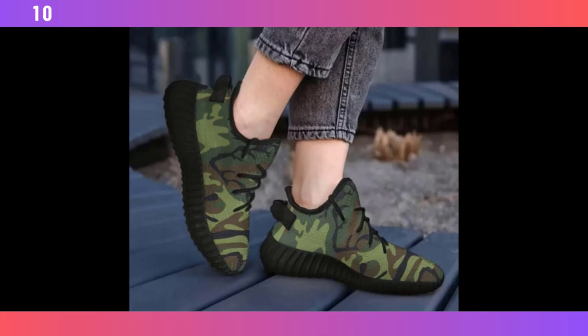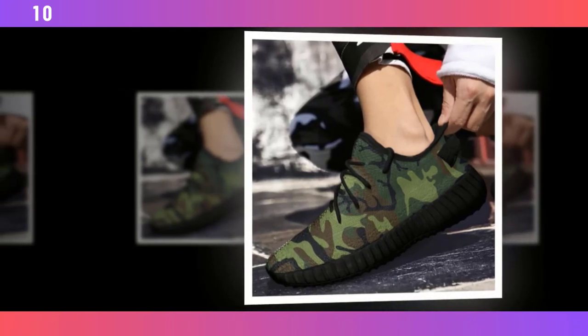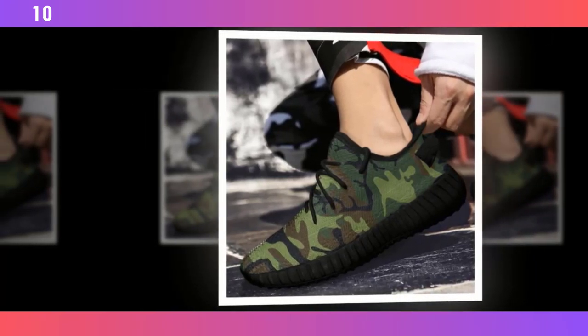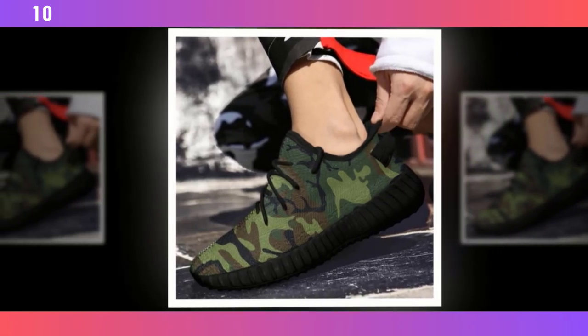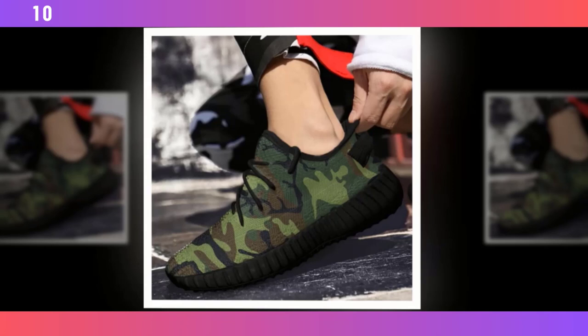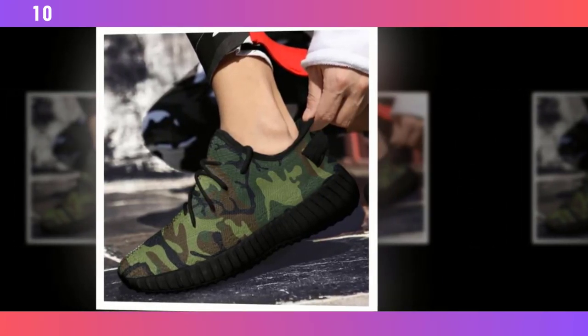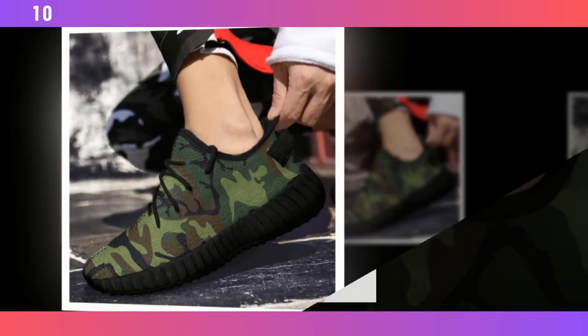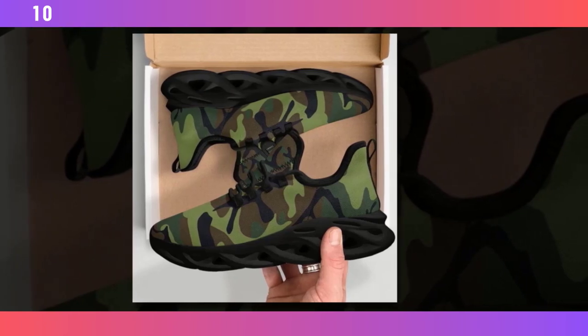Another standout feature is the breathable upper mesh. The polyester fabric ensures maximum airflow, keeping your feet cool even during the most grueling exercises — it's one of those features you might not think about until you've experienced it, but trust me, it makes a huge difference. And just like the other camo shoes we've reviewed, these trainers aren't just for the gym. Their design is versatile enough to be worn with casual outfits, effortlessly transitioning from workout gear to streetwear.